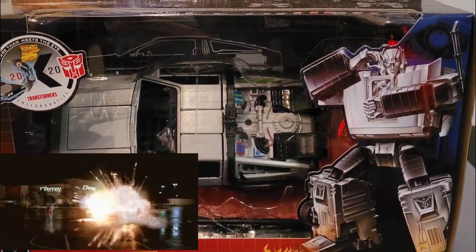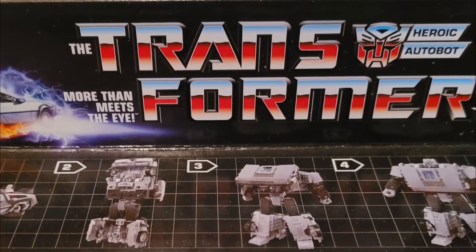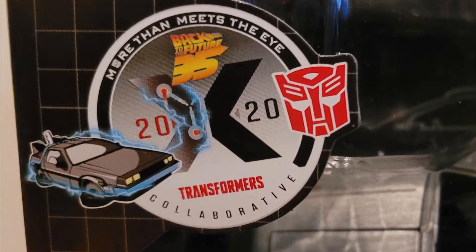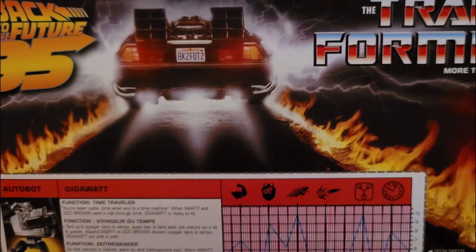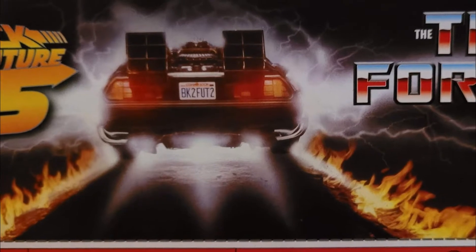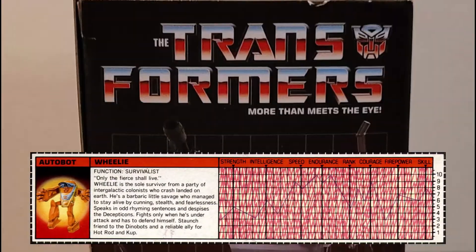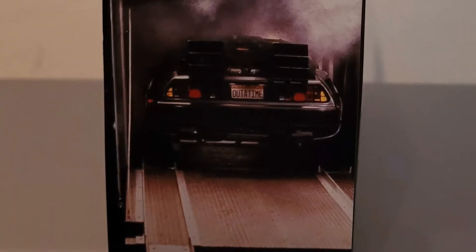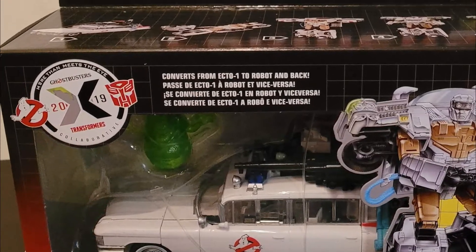Obviously the DeLorean from Back to the Future — Gigawatt is shown in a classic Generation One Transformers box with the graphic design of the robot as well as the steps to transform him. The logo for the 2020 collaborative has the DeLorean as well as a little flux capacitor on it. The back has artwork of the DeLorean with the Back to the Future 35th anniversary logo, the license plate, tech specs as an homage to the original with his function as Time Traveler, and a film still of the DeLorean first revealed coming out of the truck.